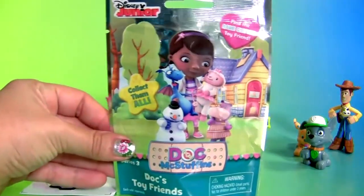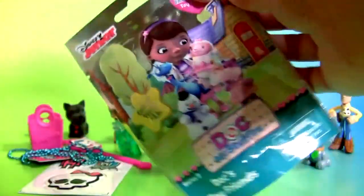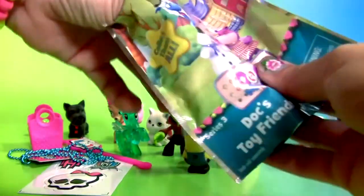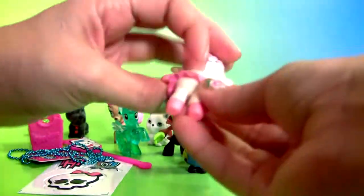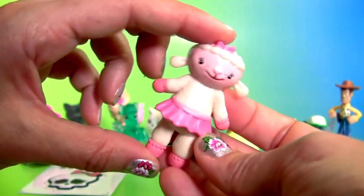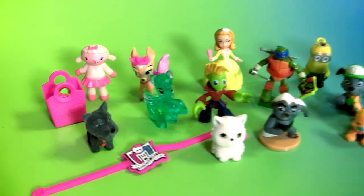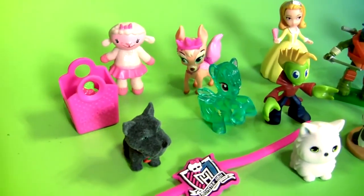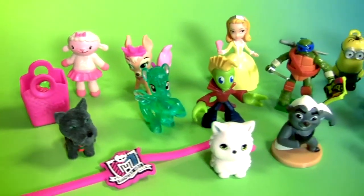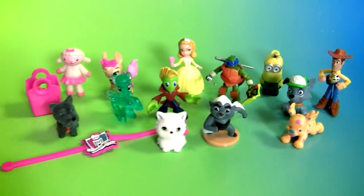And the last blind bag is from Doc McStuffins — this is Lemmy. Well guys, thanks for watching my videos and stay tuned for a lot more toy surprises. Bye!